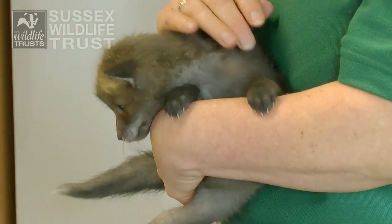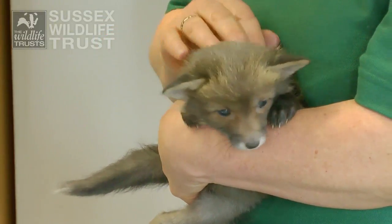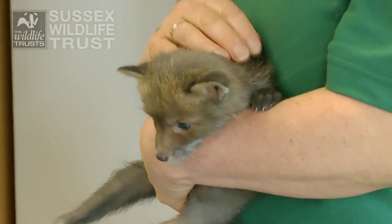We've reared many fox cubs over the years. I'm sure. We know just what they need now. That's brilliant.